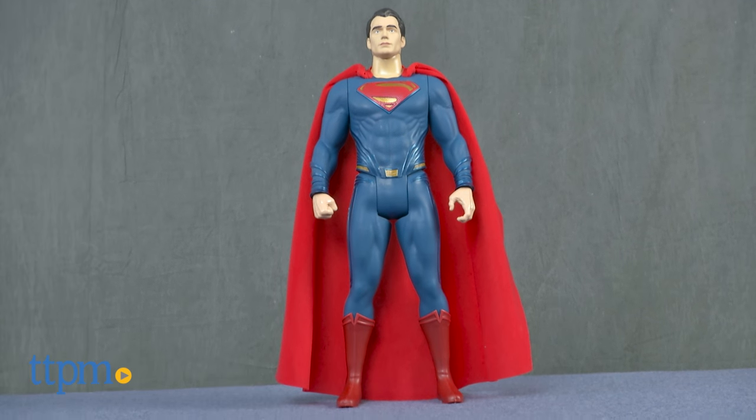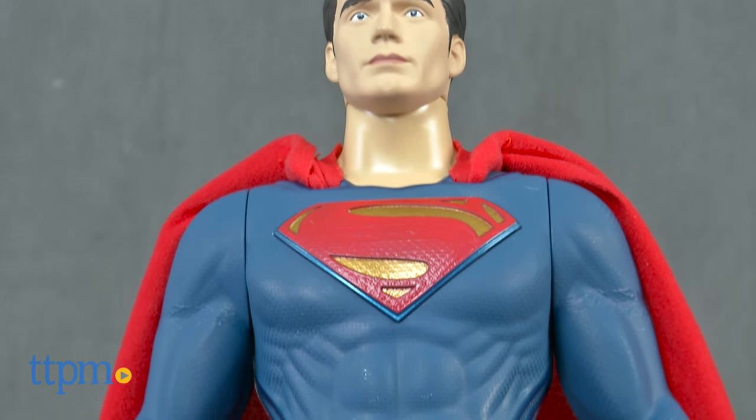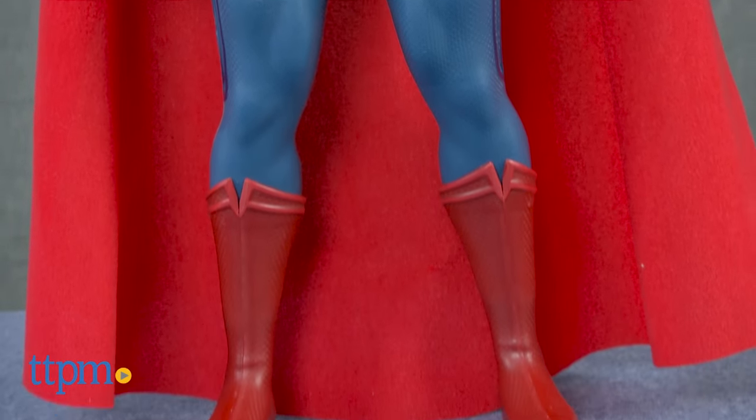There's no mistaking this oversized Superman figure for a bird or a plane. Hey guys, Jeff from TTPM here with the Batman vs. Superman Big Figs Superman figure from Jakks Pacific. This large-scale figure of Superman is 19 inches tall and based on the character from the movie Batman vs. Superman: Dawn of Justice.